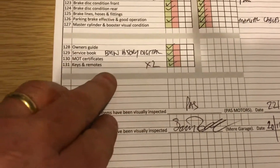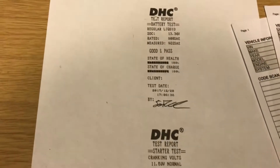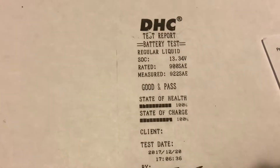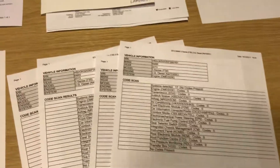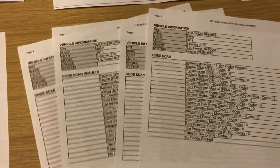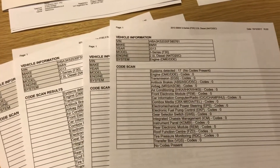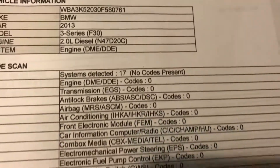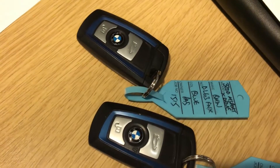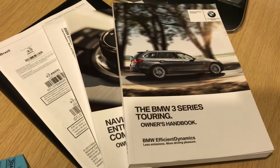Again, full service history and two keys. This is a copy of the battery test sheet — it was tested at the local workshop and it's 100% healthy and 100% charged. These are copies of the diagnostic scans performed on the car. We always scan the car when we buy them, after 100 miles, when they've been to the workshop, and again after another few miles, just to make sure there are no codes whatsoever. You can see there are 17 systems that have been scanned and checked and there are no codes. There are two remote keys that work completely fine — they've had new batteries fitted in them — and it's got a full set of BMW handbooks.